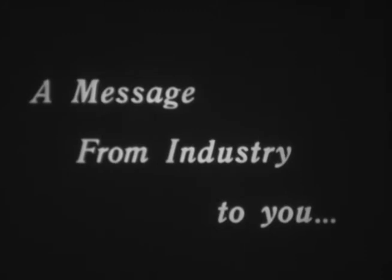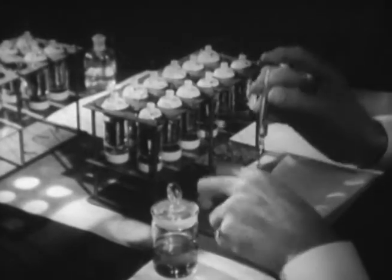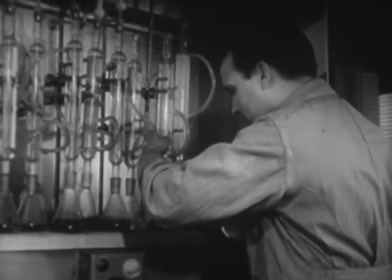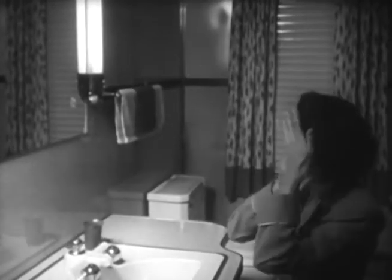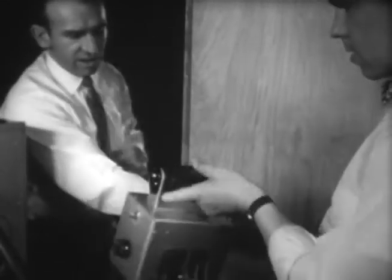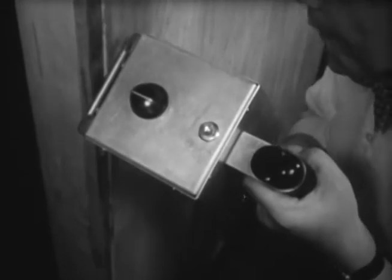America's new frontiers are pushed back every day somewhere in this country through research. Each year, industry spends more than a billion dollars in research to discover new products or improve those already on the market. These new and improved products mean better and less expensive things for all of us. But more important, they mean more and better jobs with an ever greater chance for better living for everybody. This can happen only in America, where industry is free to experiment, where men know they can refuse to accept limitation, where we have a competitive enterprise system in which nothing is impossible.